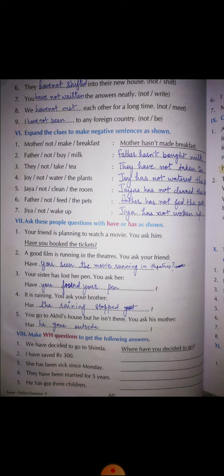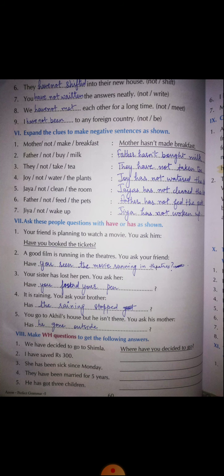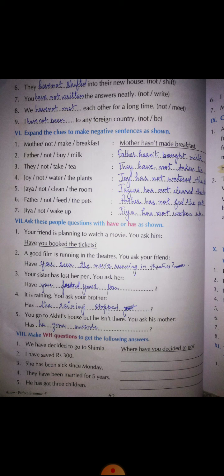Number six: 'Father not feed the pets' — father has not fed the pets. Number seven: 'Jaya not wake up' — Jaya has not woken up. The past participle form of 'wake' is 'woken.'